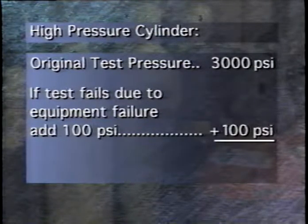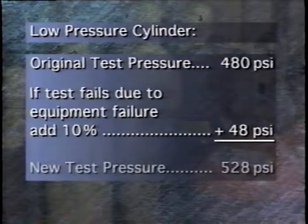Next, the inspector will ask several questions related to test failure. If test pressure on a cylinder cannot be maintained due to failure of the test apparatus, is the cylinder retested a second time? Sure, yeah, we repeat that test. The cylinder needs to be retested a second time. If the cylinder fails to maintain pressure after it exceeds 90% of the test pressure, the test pressure for the second test must be increased by either 10% or 100 PSI, whichever is the lower value. For example, if a high pressure cylinder with a test pressure of 3000 PSI fails the first test due to equipment failure, it must be retested at 3100 PSI. However, if a low pressure cylinder with a test pressure of 480 PSI fails, it should be retested at 528 PSI, which is 480 plus 10%.